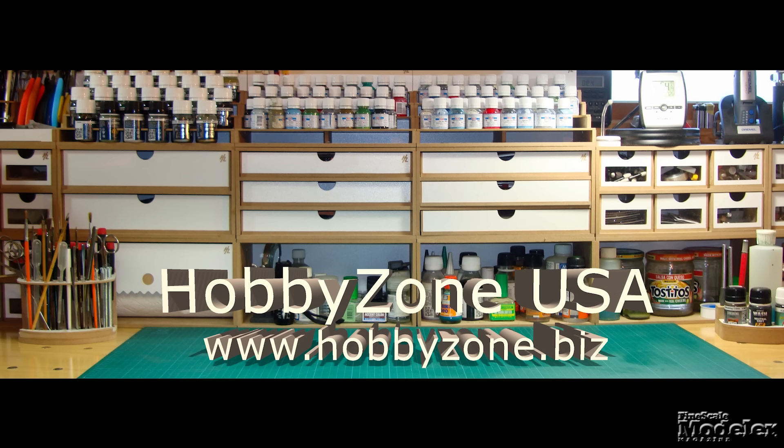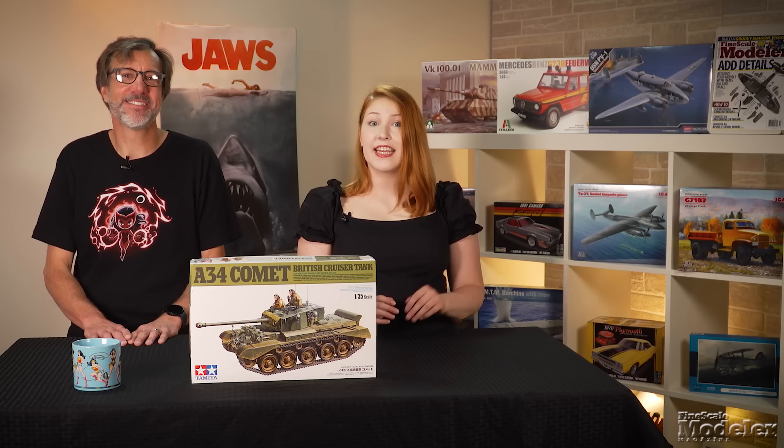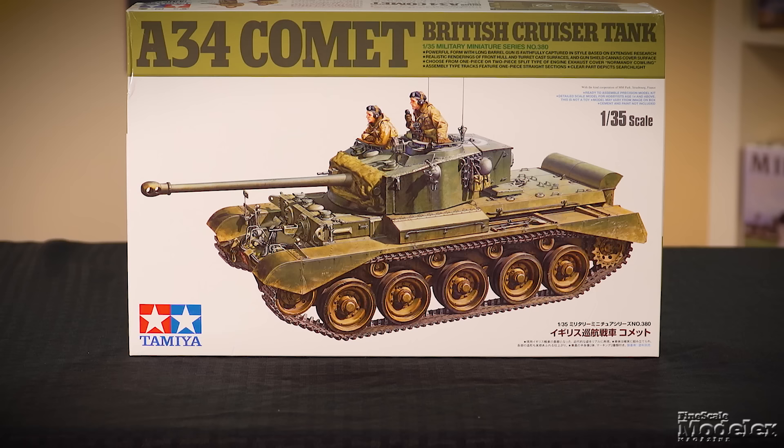New Product Rundown is brought to you by Hobby Zone USA, your source for hobby storage solutions, hard-to-find hobby tools, and aftermarket modeling needs. Welcome to New Product Rundown, Fine Scale Modeler's twice-monthly look at the latest kits. I'm Erin Skinner. I'm Kendra Ball. We have tons of great kits to get through today, so let's get rolling with Tamiya's A34 Comet.